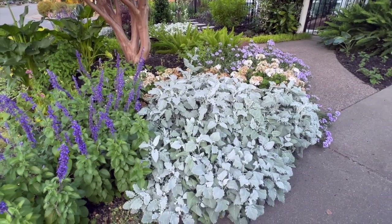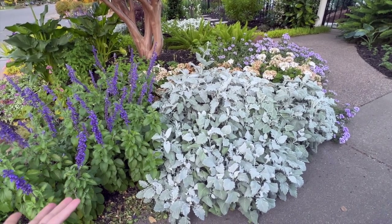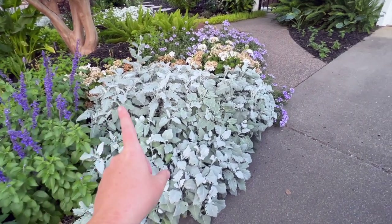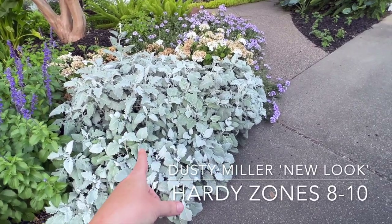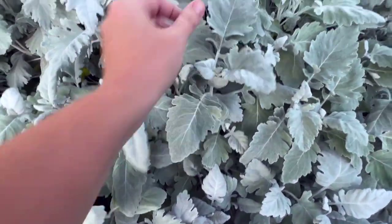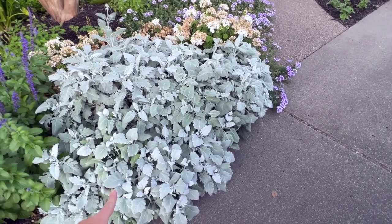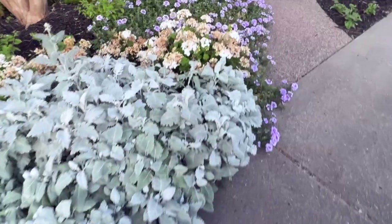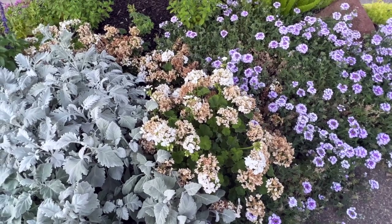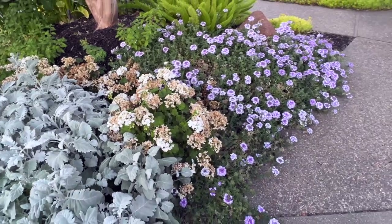Over here on the hot afternoon sun side I have another Mystic Spires Blue salvia doing fantastic — it gets more shade than the other one but blooms just as much. I also have a Dusty Miller that I grew from seed from Floret — I really like using it as a filler in cut flower arrangements. And my geranium badly needs deadheading — I figured I'd show it and shame myself into getting it done.